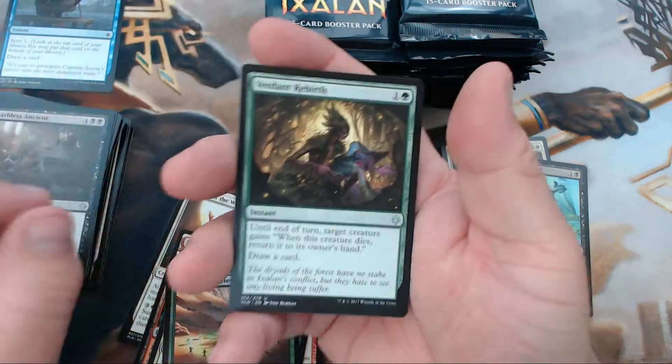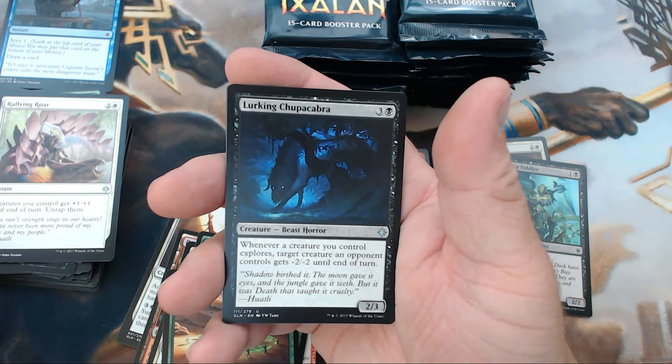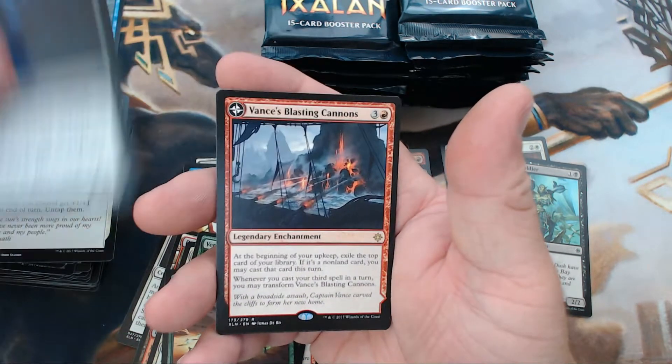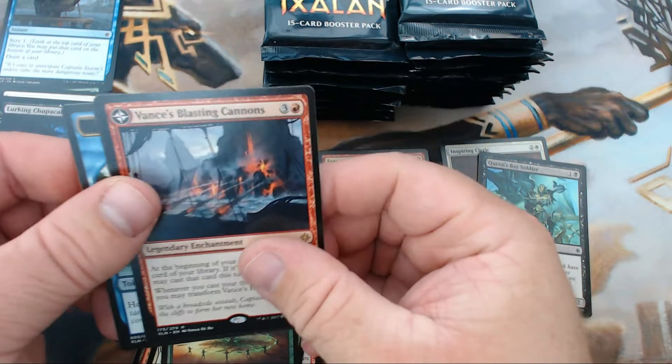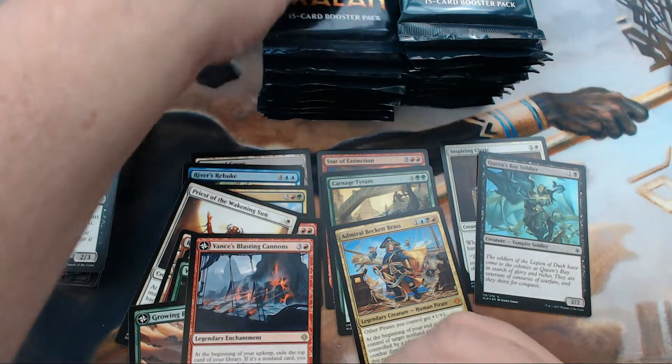We have Verdant Rebirth, Rallying Roar, Lurking Chupacabra — I don't know why I'm so excited about that card — and Vance's Blasting Cannons as our rare. That's another one I'm excited about — that's fun stuff right there.